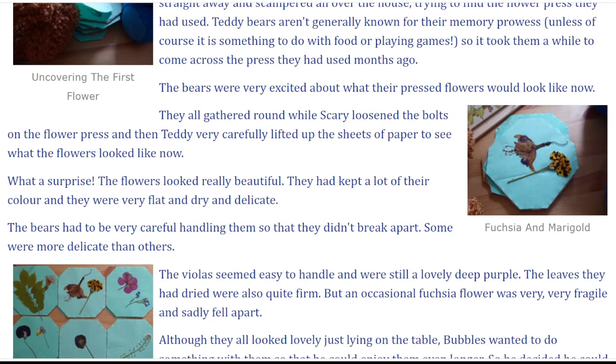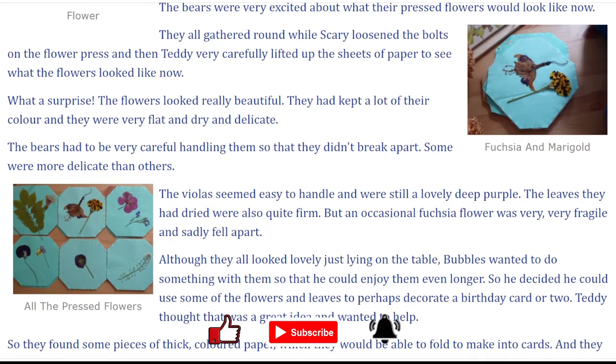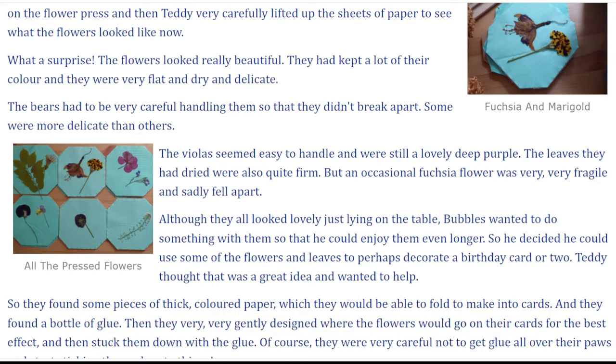The bears were very excited about what their pressed flowers would look like now. They all gathered round while Scary loosened the bolts on the flower press, and then Teddy very carefully lifted up the sheets of paper to see what the flowers looked like now. What a surprise! The flowers looked really beautiful. They had kept a lot of their colour, and they were very flat and dry and delicate.